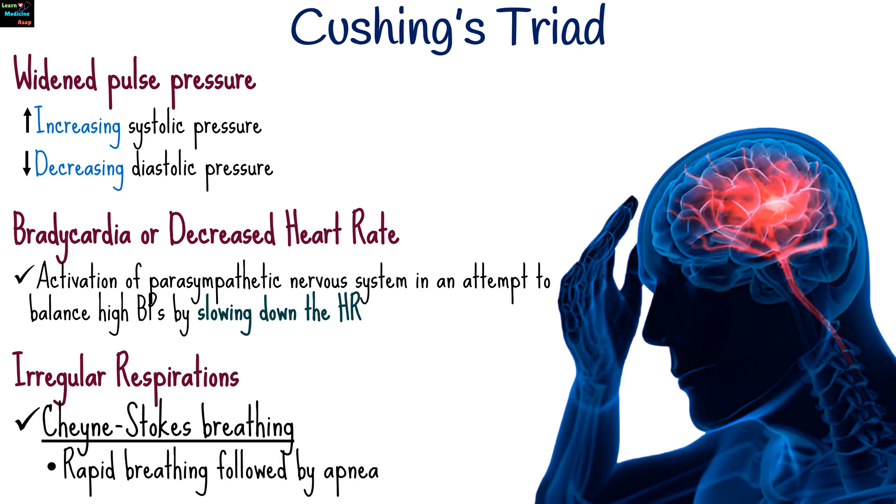The third sign is irregular respirations. As pressure continues to build in the brain, it affects the brainstem, leading to irregular or labored breathing patterns. This can include Cheyne-Stokes breathing — periods of rapid breathing followed by apnea, or pauses in breathing.